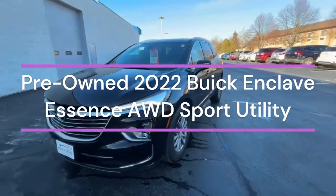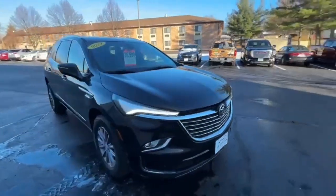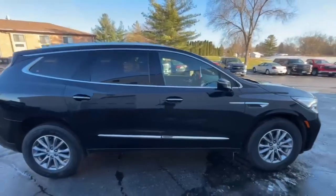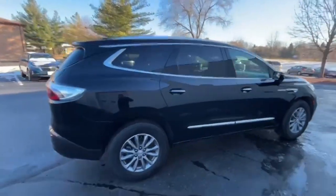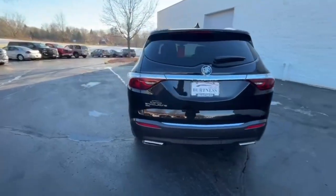Hi Kennedy, this is Brad with Burton's Chevy Buick GMC in Whitewater, doing a quick walk-around video for you. This is the 2022 Buick Envision — it's a local vehicle and it is a GM certified vehicle as well.